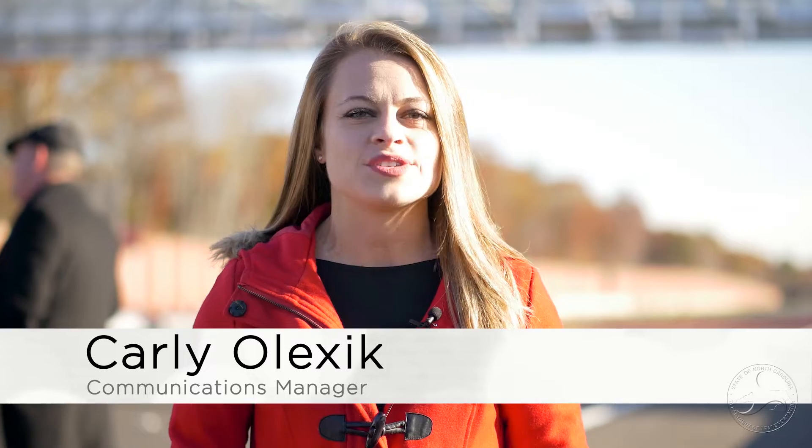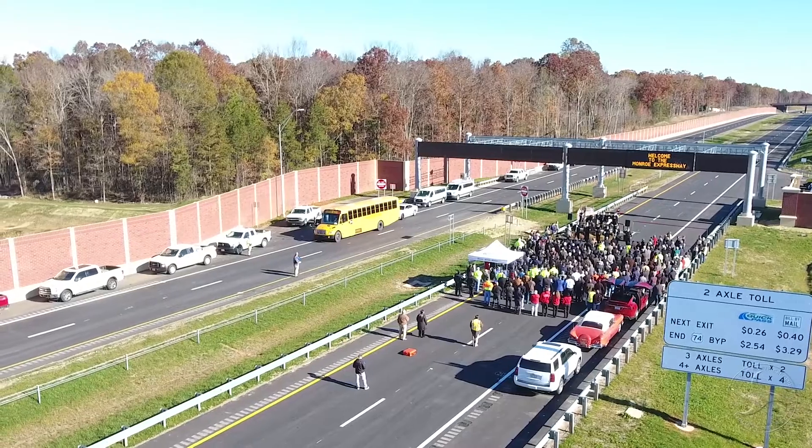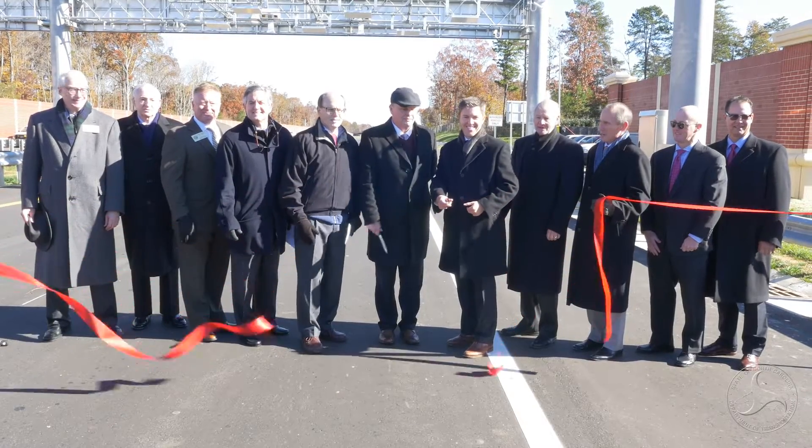Welcome to this week's edition of NCDOT Now, I'm Carly Oleksic. The North Carolina Turnpike Authority has opened the all-electronic Monroe Expressway, the second in a network of projects being introduced around the state. Local leaders, stakeholders and members of the community gathered this week to cut the ribbon on the highly anticipated roadway project.